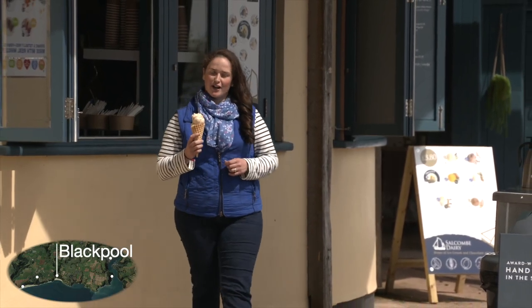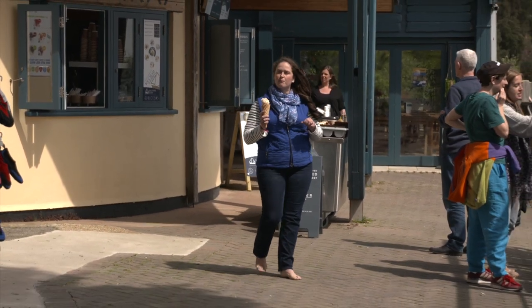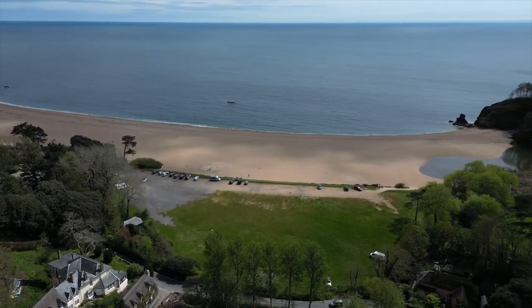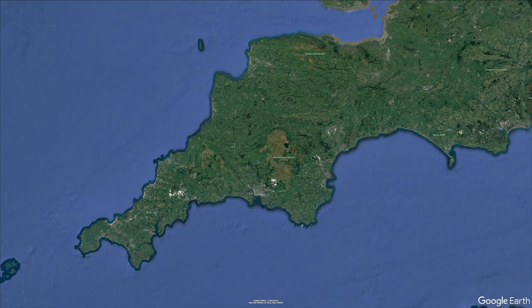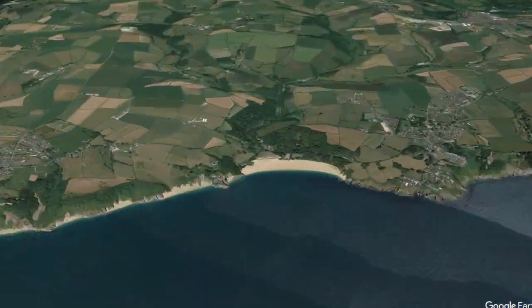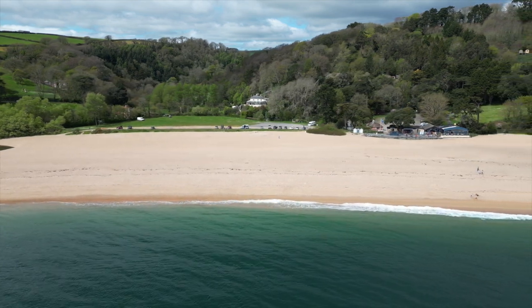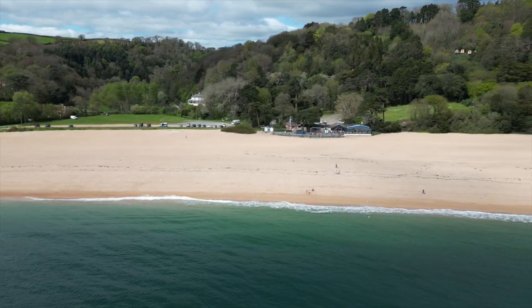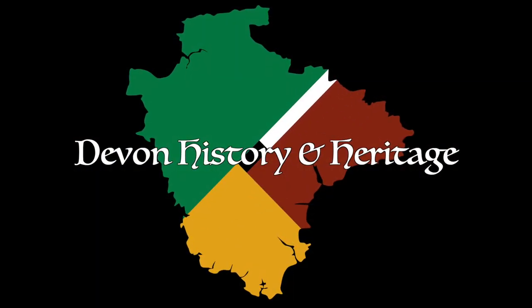So the next time you're enjoying an ice cream in this sheltered little cove, think back 600 years to those local Dartmouth and Blackpool people who were so determined to defend this coastline. If you'd like to visit the site of this English victory, head over to Blackpool Sands on the South Devon coast — a privately run family beach with a delightful cafe on site. And don't forget to like and subscribe to the channel to help us make more films, and you can also support us on Patreon for exclusive early access and other perks.